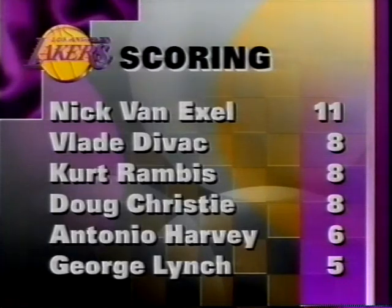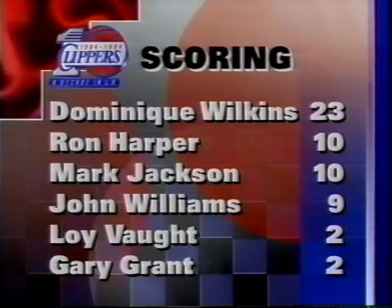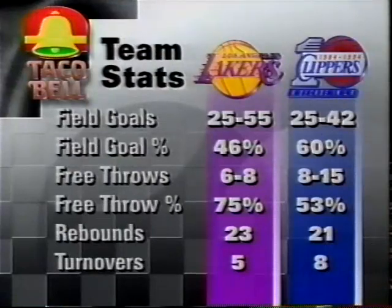The Lakers were led by Nick Van Exel with 11 points. Vladdy Divac, Kurt Rambis, and Doug Christie had eight. Antonio Harvey had six, George Lynch five. For the Los Angeles Clippers, led by Dominique Wilkins with 23 first-half points. Ten points for Ron Harper and Mark Jackson. John Williams had nine. Lloyd Vaught and Gary Grant had two apiece. The Lakers shot 46 percent — 25 out of 55. The Clippers shot 25 out of 42, 60 percent. The Lakers rebounded the Clippers 23-21, five turnovers for the Lakers and eight for the Clippers. Score at halftime: Clippers lead the Lakers 60-59.